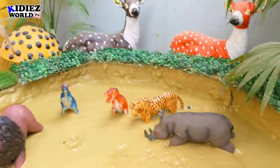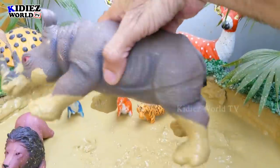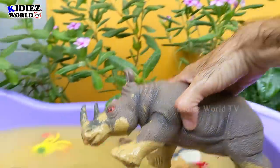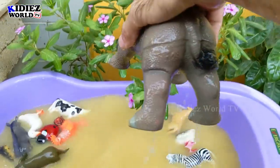And the next one we have is Rhinoceros. Rhinoceros are big animals. These are giants. Let's watch him. Here we go. Rhinoceros.